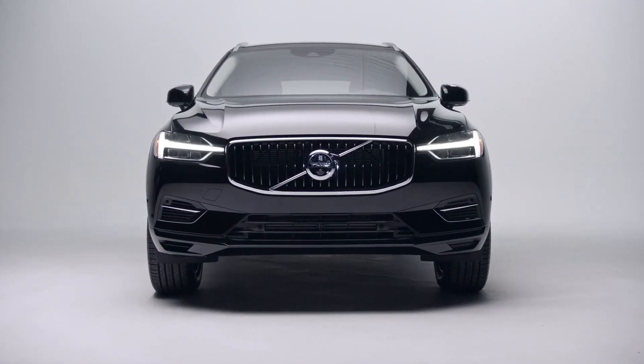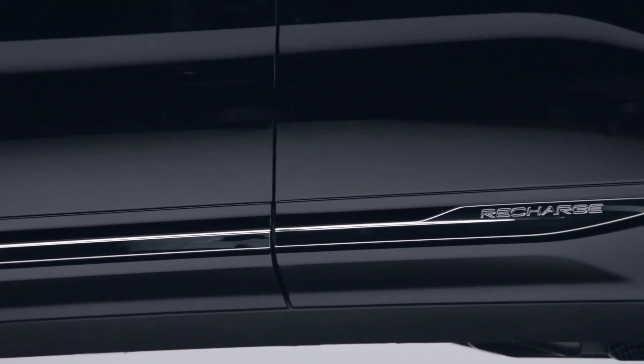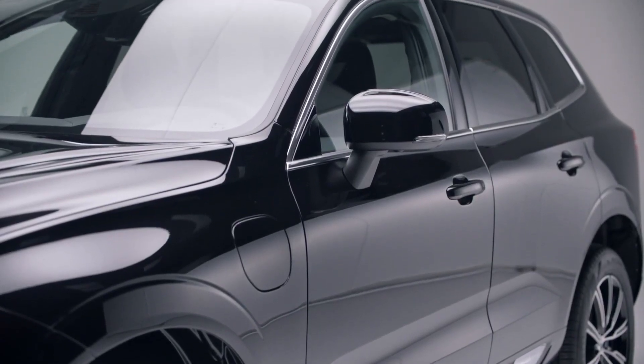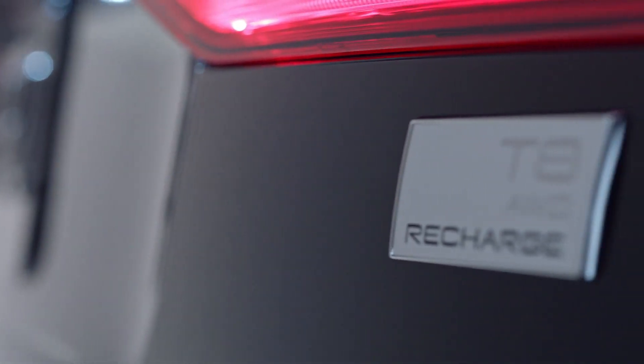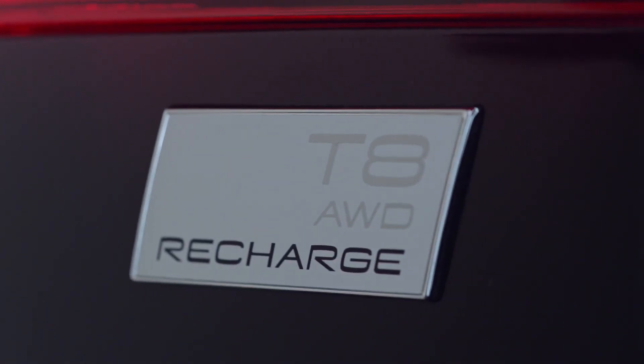Luckily, you don't have to. Which brings us to this beautiful Volvo XC60 Recharge plug-in hybrid SUV — a car that combines the safety and comfort of its passengers with a commitment to a cleaner environment. This is how you recognize if a Volvo is part of our Recharge line: when you see this badge on the back, all of our cars that have a plug will have them.